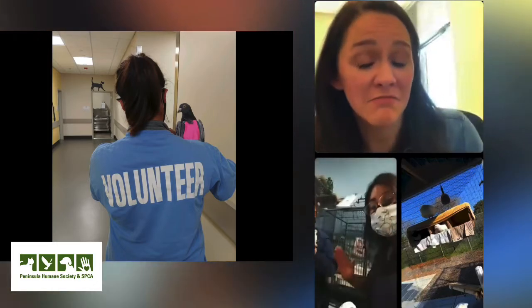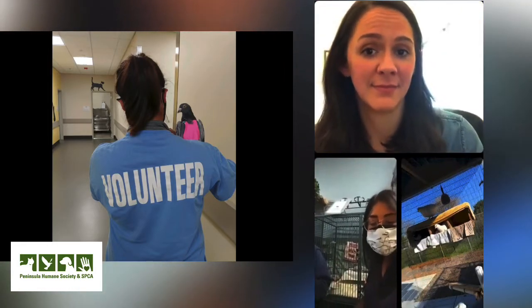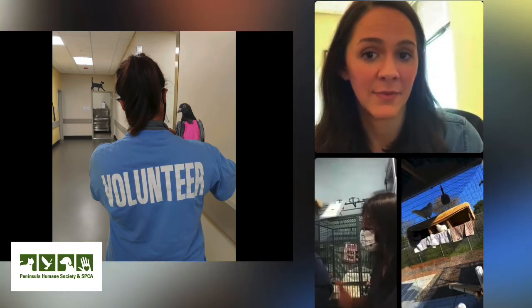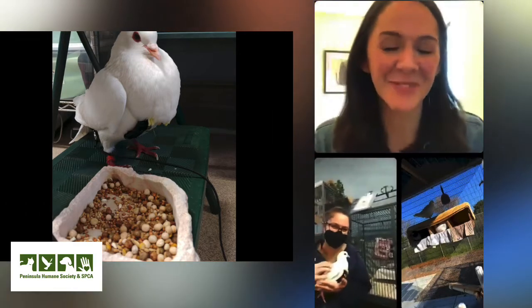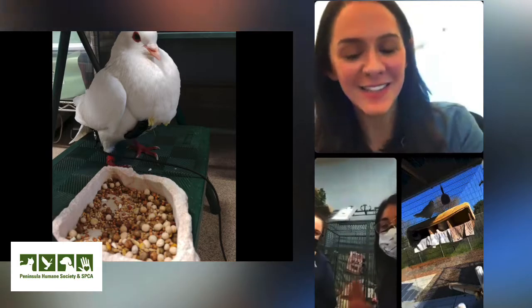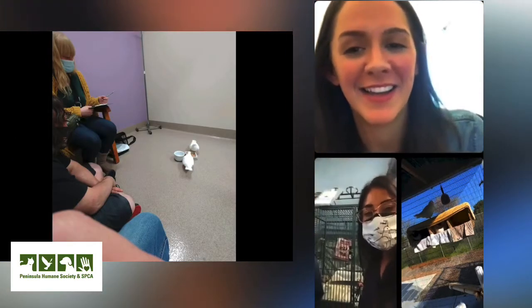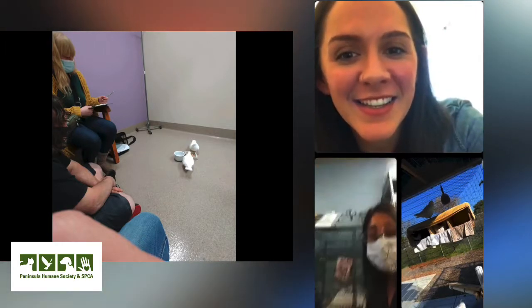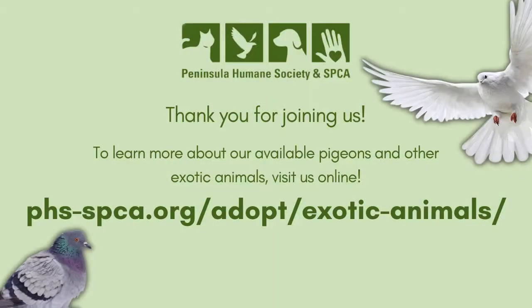We'll make it easy — come take a look at a pigeon, think about it, set up something. Have a wonderful day. Thank you guys, thanks everyone. Bye!